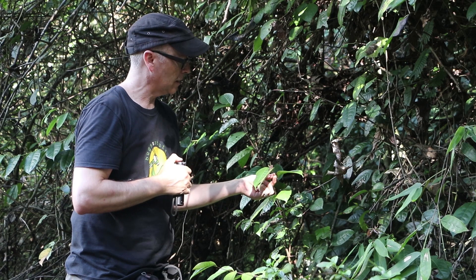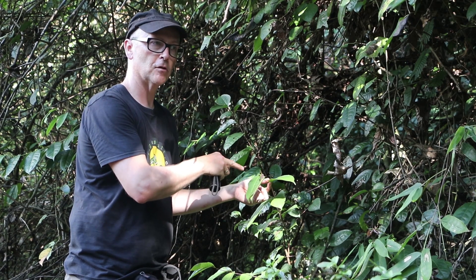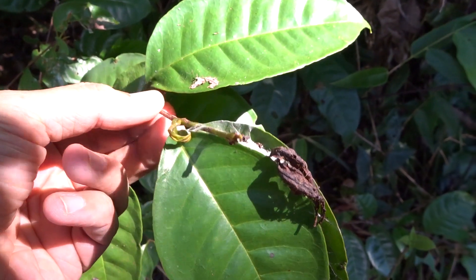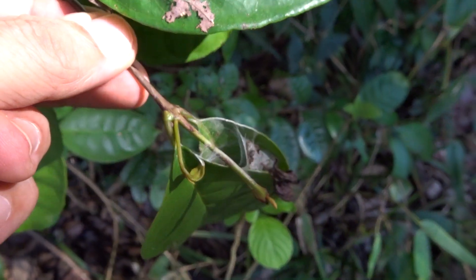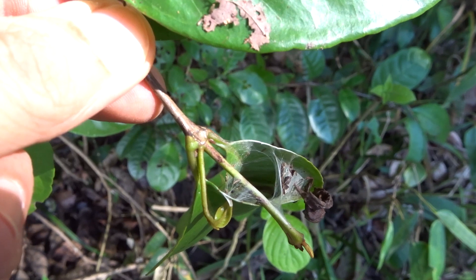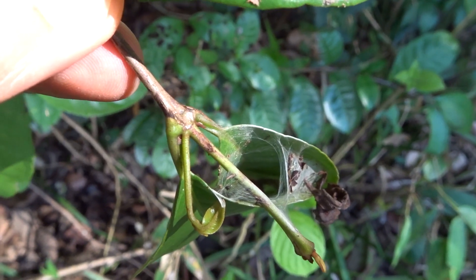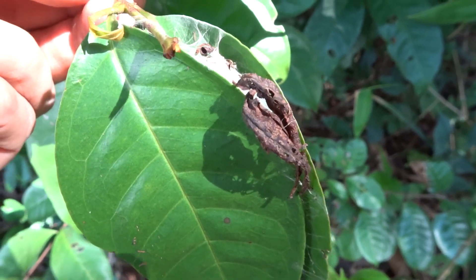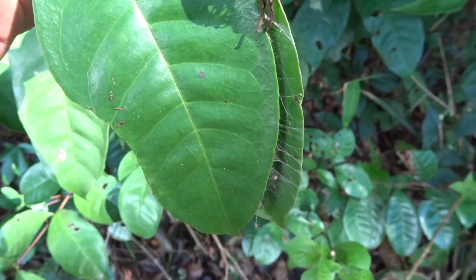Just walking along this trail and spotted these two leaves stuck together with a little bit of silk. There's a little tube at the top, so I shone my torch inside and found a quite large Avicularia — looks like, initially anyway, a really large spiderling. So I'm going to clip this off.